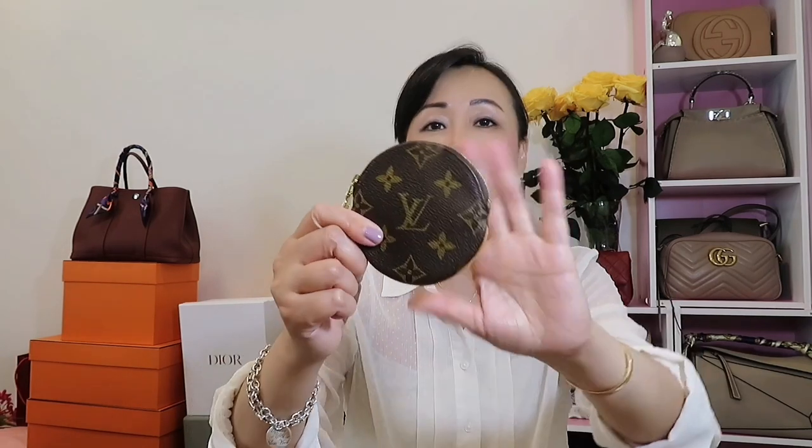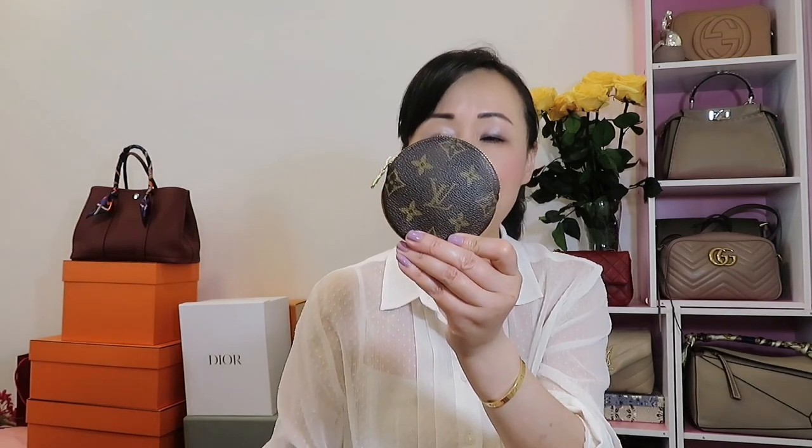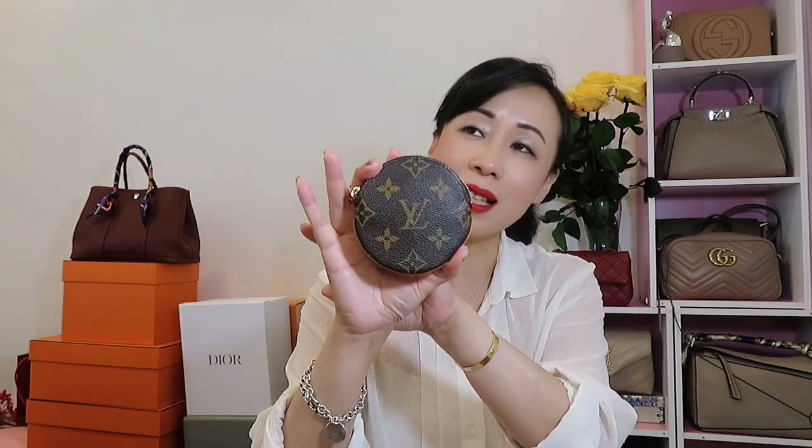The next piece is the Louis Vuitton coin purse. I do love this one but I just don't use it — I always use the key pouch instead. The key pouch is one of my most used SLGs, so I haven't really touched the coin purse in at least five years. I will never sell it since it's very hard to get now, but it currently just sits in a drawer.